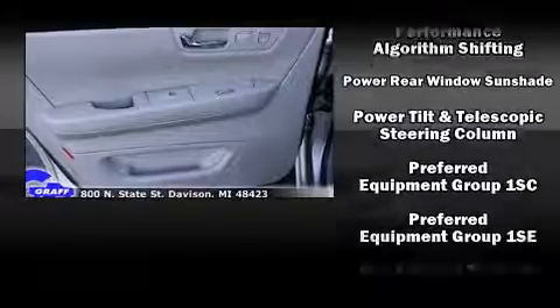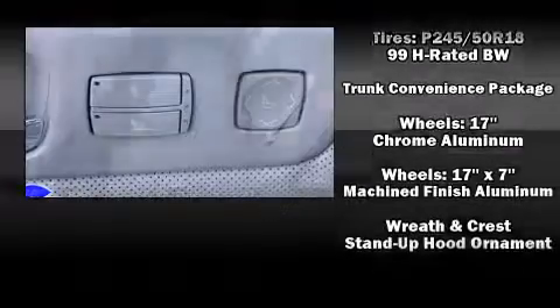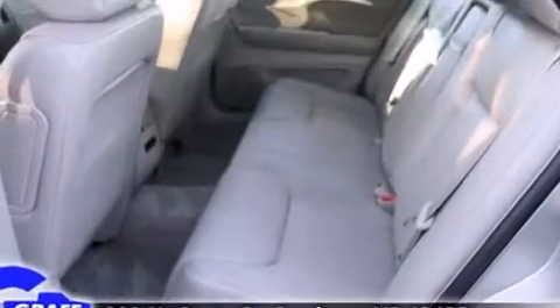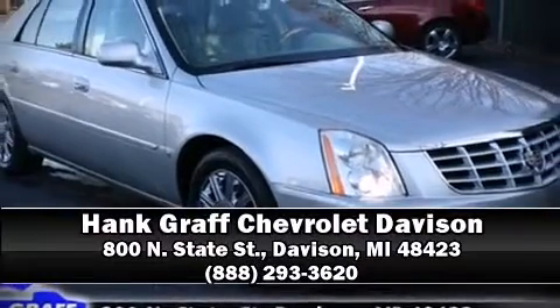This car was designed with safety in mind, allowing you to drive with even greater assurance. Our knowledgeable sales staff is available to answer any questions that you might have — please don't hesitate to give us a call.